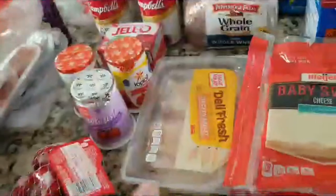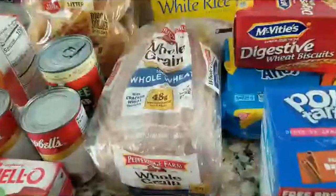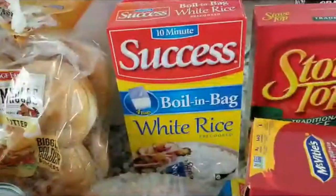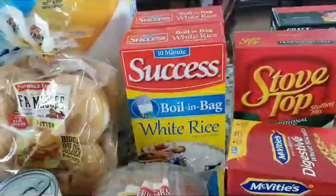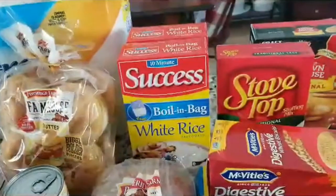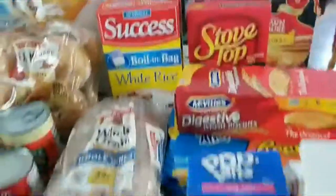I've got some sandwich meats, chicken and turkey breast. I've got some whole wheat bread. I've got some rice — boil in the bag rice. If you find it hard to make rice, if you do the boil in the bag, it always comes out great. You can't go wrong, it always comes out lovely. I recommend Success Boil in the Bag, it's really good.